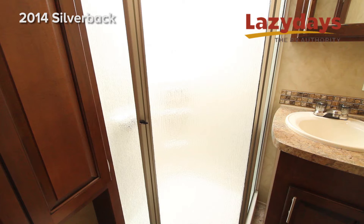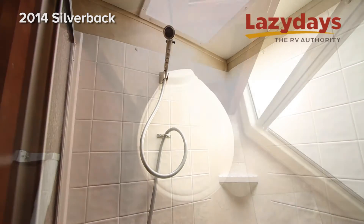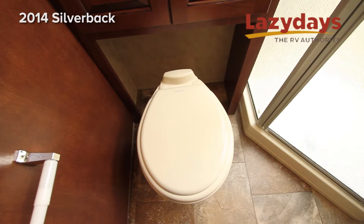In the bathroom we have a residential size corner shower with skylight and a porcelain commode.